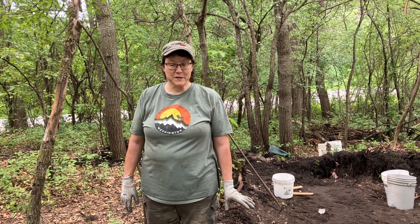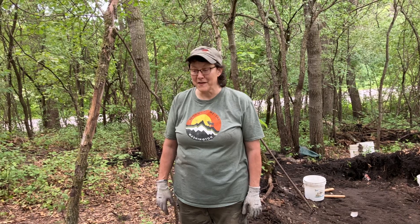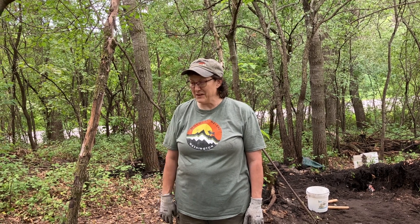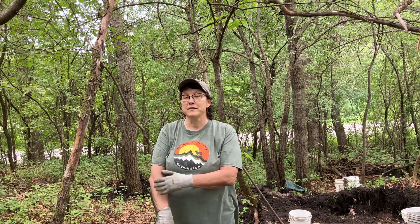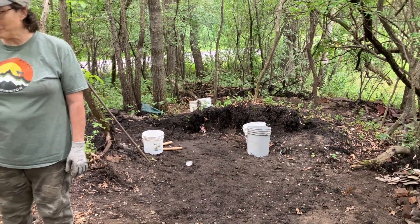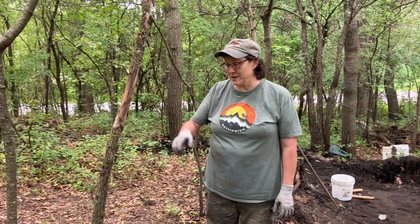Hey everybody, Twin Diggers here, Pat and Pam. We are back again at the 1885 farmstead digging in one of many dumps. We've spent a lot of time here because there's just so much in here. We've added to our bottle pile and found some really neat little things. We were here yesterday and it was super hot - we spent more time digging just to clear this mound behind us, and we still pulled up some really neat things.